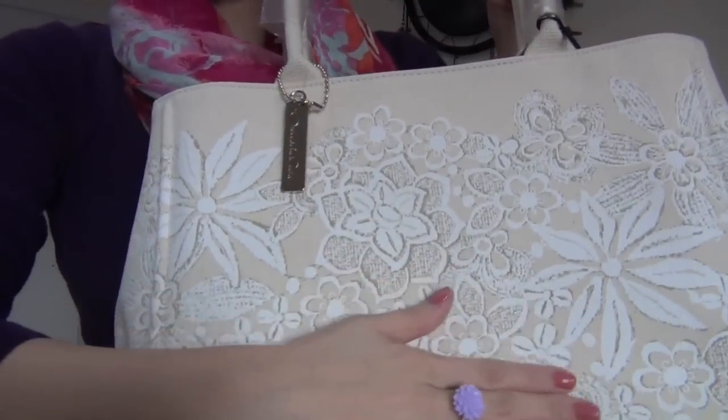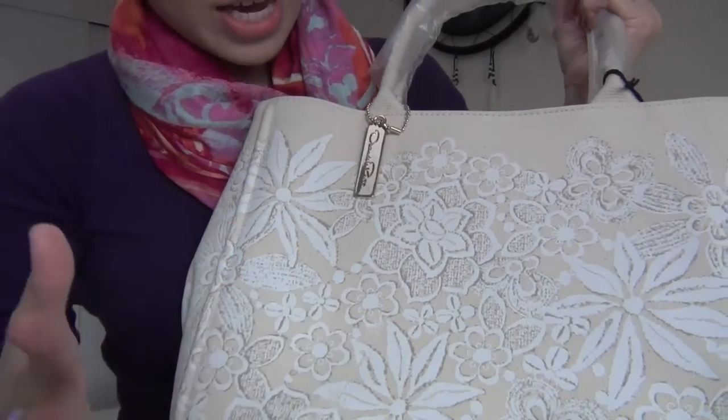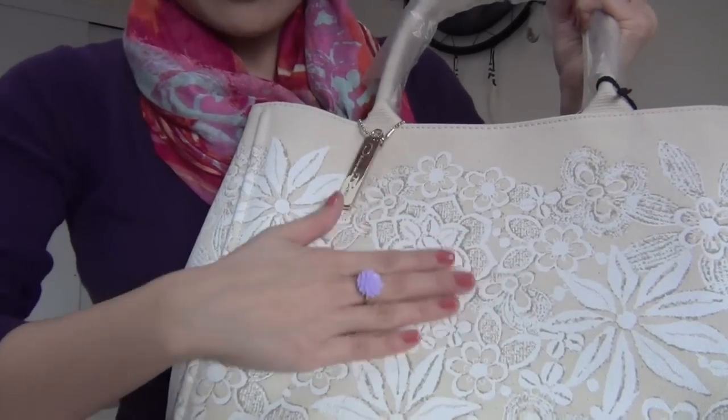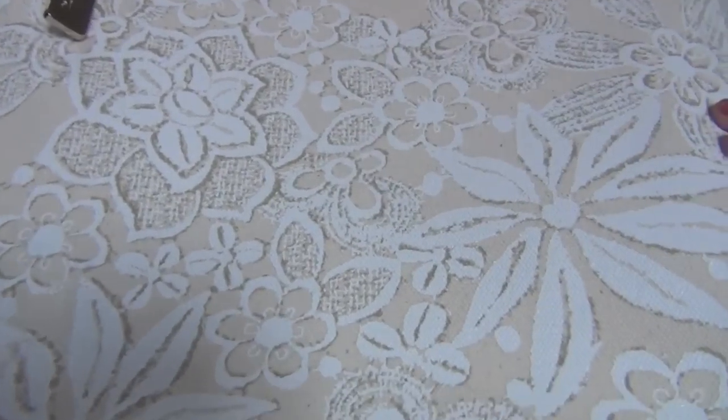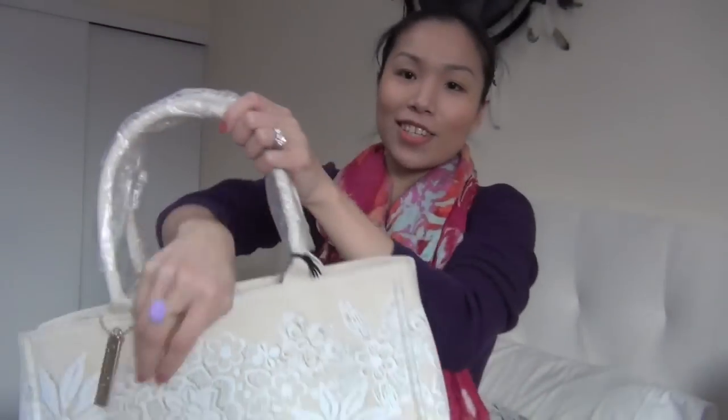But look at this beautiful design. From far away it actually looks like there's a lace thing on top, but it's actually just printed on. I think it was really great for the clearance price. So those are the two things from Target.